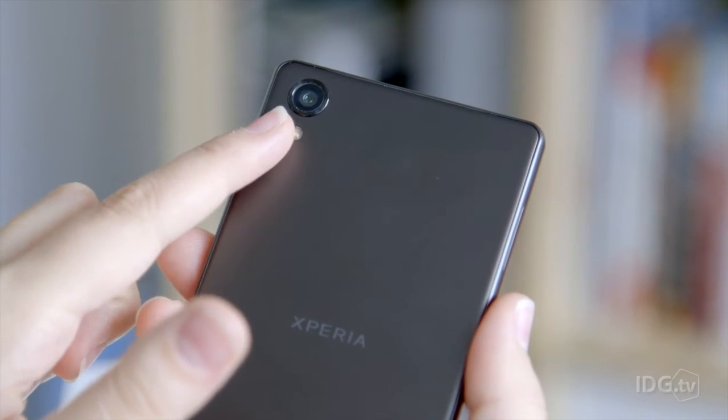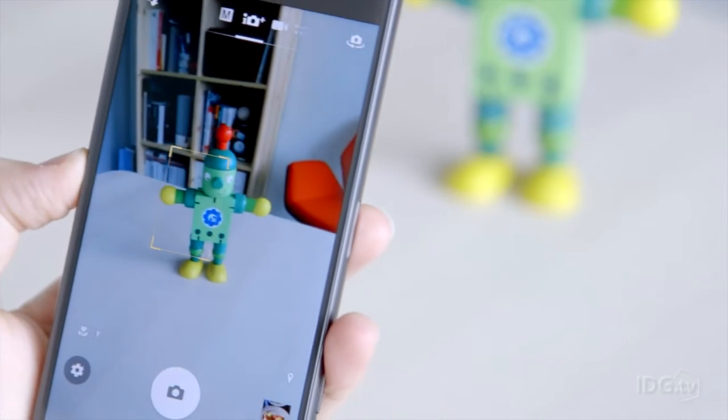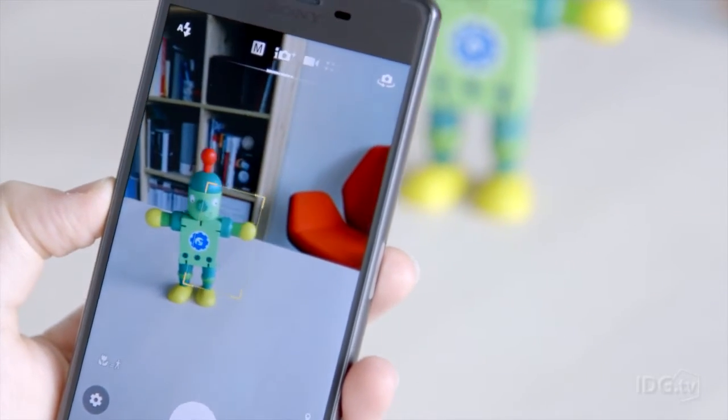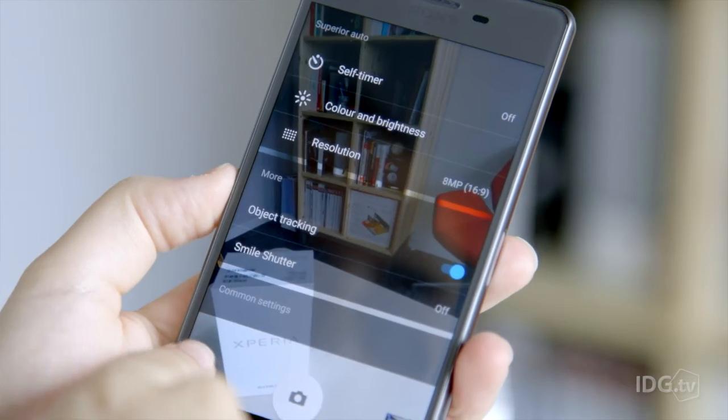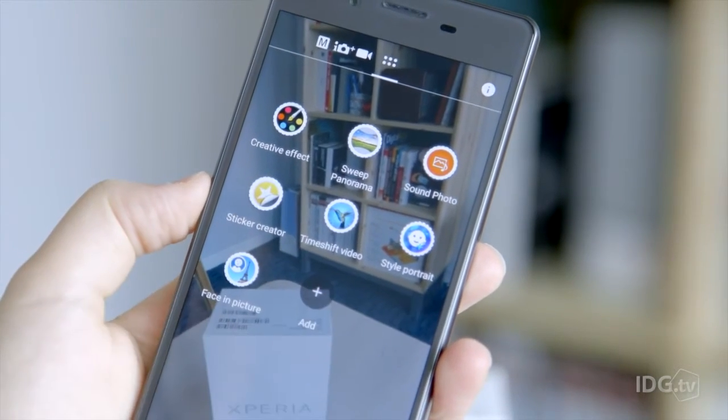The camera is 23 megapixels on the rear and 13 megapixels on the front, with a predictive hybrid autofocus feature, but it's a bit temperamental. There's also quick launch, autofocus, and HDR, as well as an ISO of up to 12,800 for low-light photography.